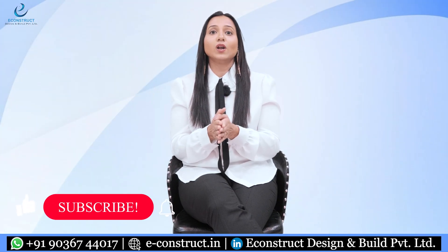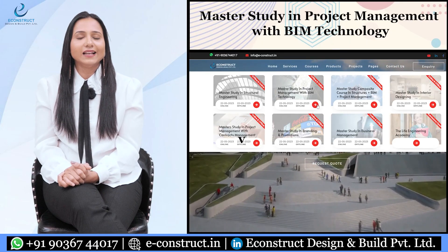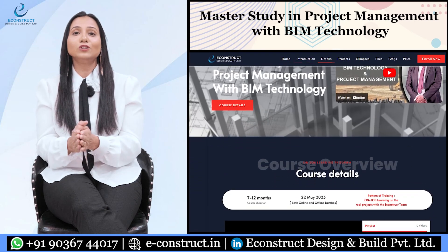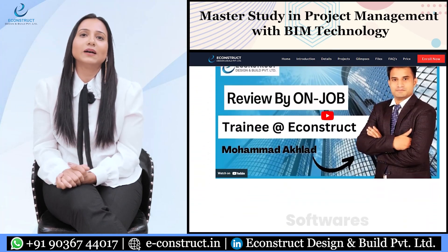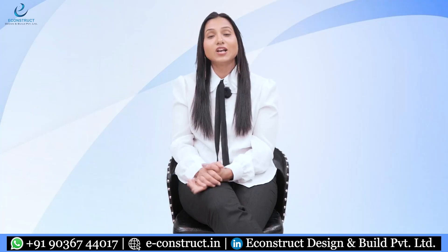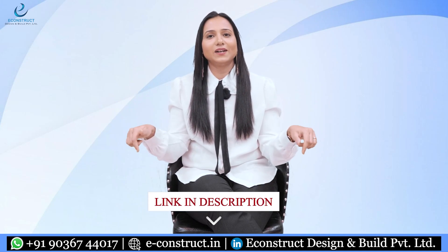This was just a brief overview of how BIM can be used for facility management. If you would like to know these things in detail, our company provides an on-job learning platform for those who would like to explore BIM in a real work environment. To know more about the master's study in project management and BIM technology course, get in touch with our team on the numbers given on the screen or click on the links given in the description box.